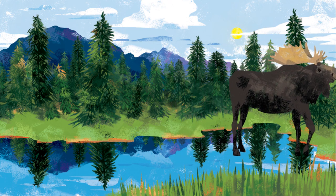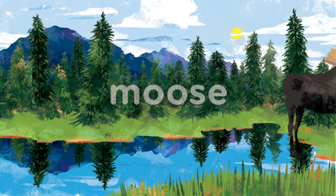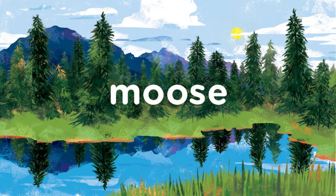In the spring, they find food in rivers and lakes. Moose.